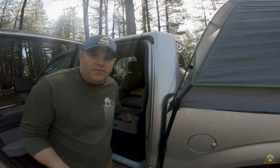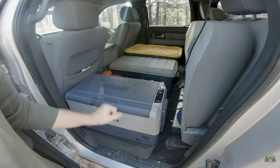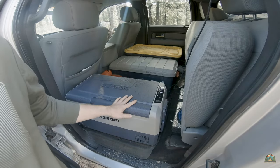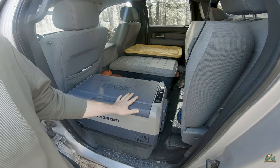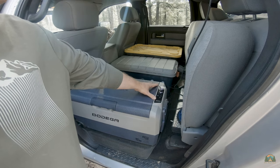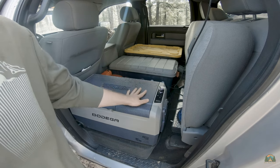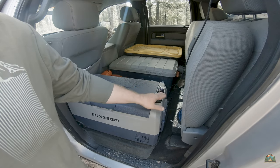This thing is really cool. What we have here is the 38-quart or 36-liter version of the Bodega 12-volt car refrigerator and portable freezer. It comes with a convenient control panel right here where you can control each department inside in terms of temperature settings and your power settings.